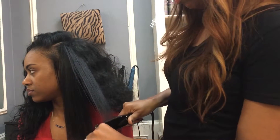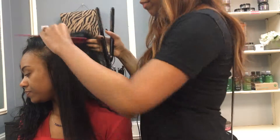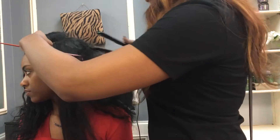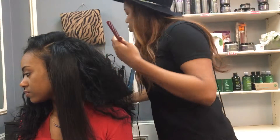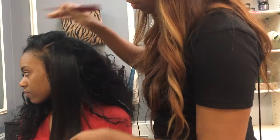Curly hair is curly hair — all hair can be manipulated. You can get the look that you want from each different type of hair. You just have to know what type of hair you're getting and how to manipulate it. So if you are really good with hair and doing different styles, this is a great hair to purchase because it is versatile.